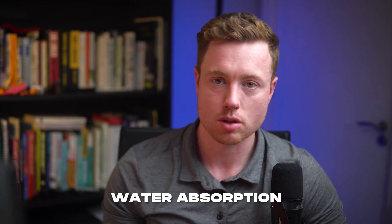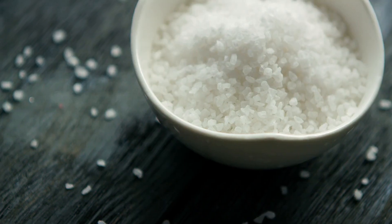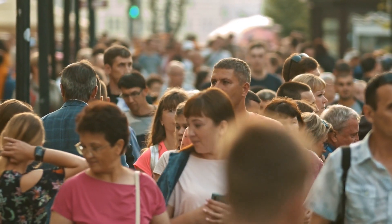Sodium is involved in fluid balance, water absorption, and muscle contraction. Regular table salt — the white stuff you put on your food, also known as sodium chloride — is made up of 40% sodium. The average American consumes 3,600 milligrams of it per day, which is far, far too much.